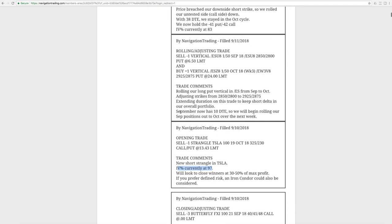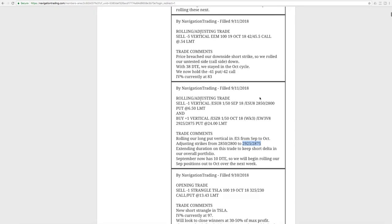Next trade was a rolling adjusting trade. We did a lot of adjustments this week. As of today, Friday, we're seven days away from September expiration, so we are doing some rolling for those positions that need it. This one was in forward slash ES — a long put vertical. We rolled this from September to October and adjusted our strikes from 2850/2800 to 2925/2875. I'll go to the platform in a minute because we did another ES trade today, so I'll put that all together.